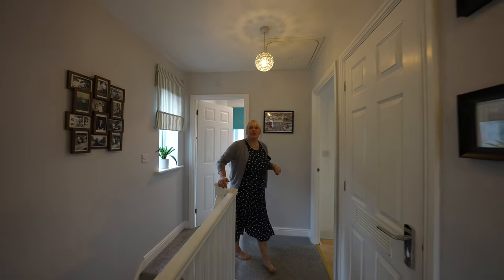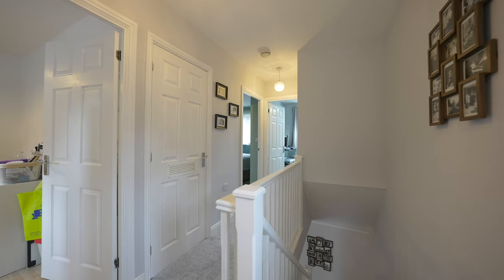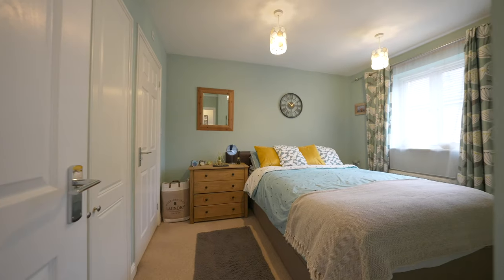On the first floor we have three bedrooms. To the principal bedroom we have an ensuite and also a main bathroom.